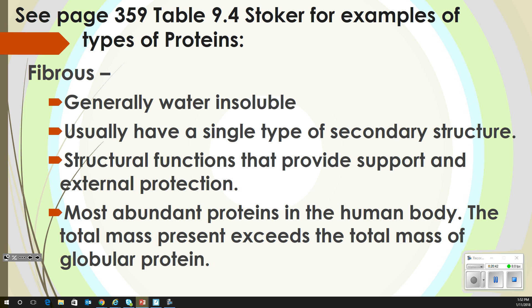Fibrous proteins are used for building parts of the body. The fibrous part is what your muscles are made of, so this is where your muscles come from. If you have a muscle tear, those fibers have started coming apart.